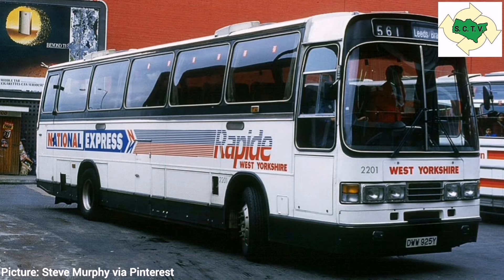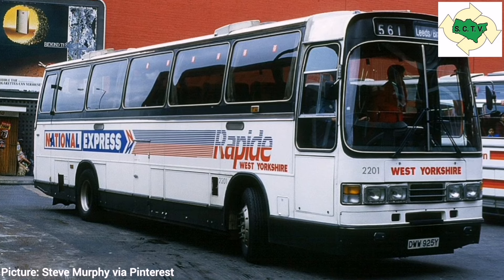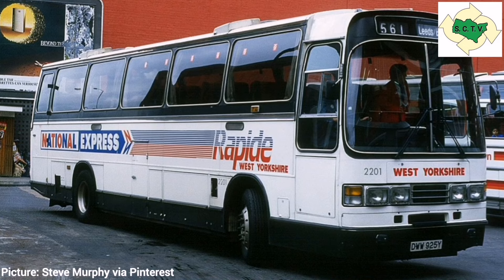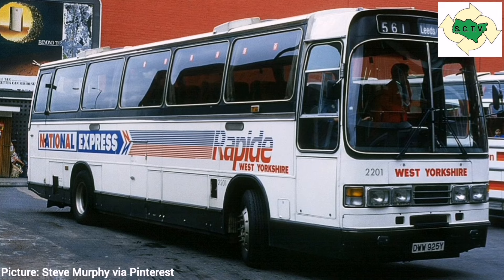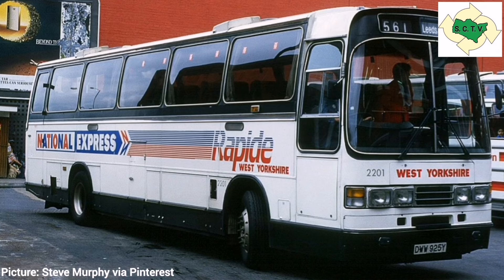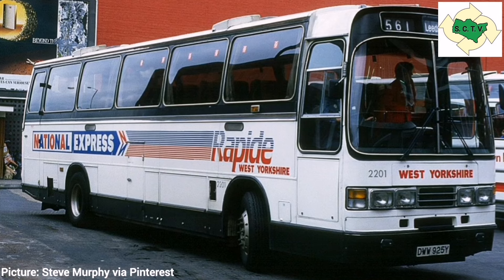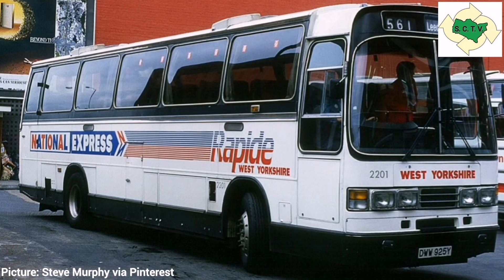Later still came the Falcon V, suitable for both double-decker and single-decker bodywork — the V denoting the V6 or V8 engine that would power them. These being a Daimler-Benz V6 in the double-decker chassis and a Perkins V8 in the coach chassis. There were only 139 Falcons built in total.